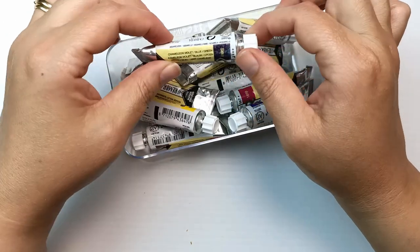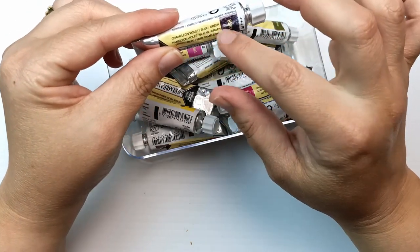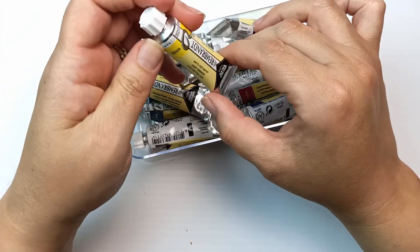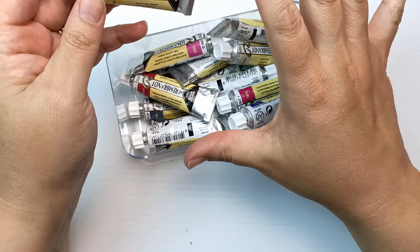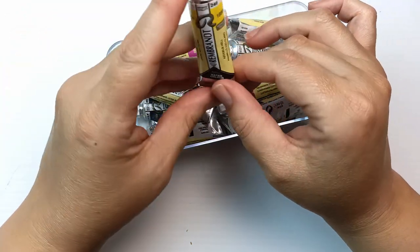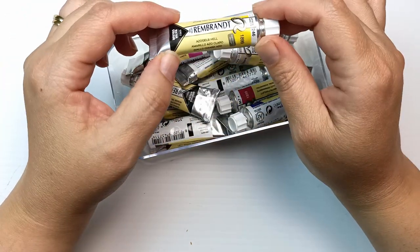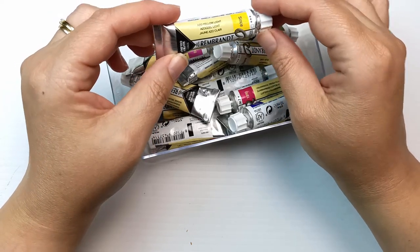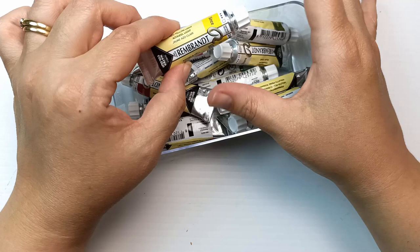Yes, there is. This one is Chameleon Violet, Blue and Green. I'm so excited — I love specialty paints. I bought one color separately because there are no yellows in this set. This one is Azo Yellow Light and I just took a punt that this might be a nice yellow to put into the set. Azo yellows are usually very good, so this is the only one that I bought separately.